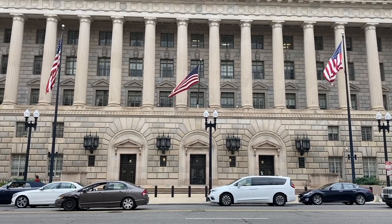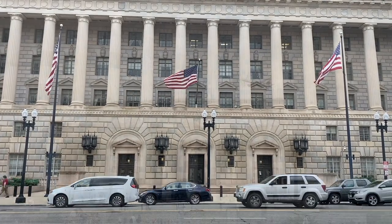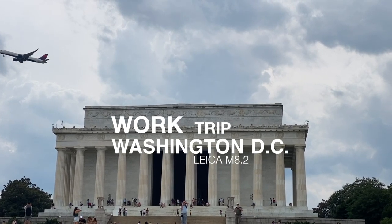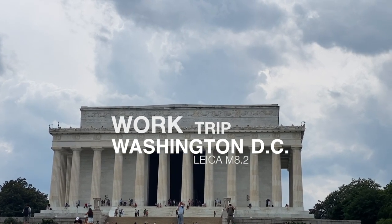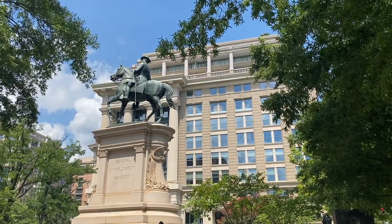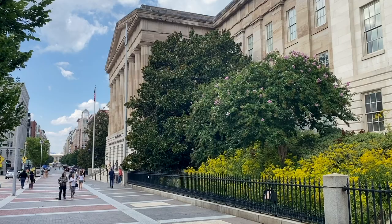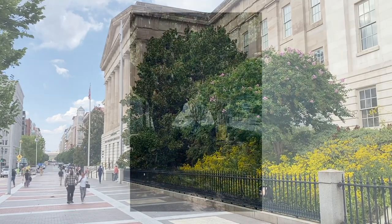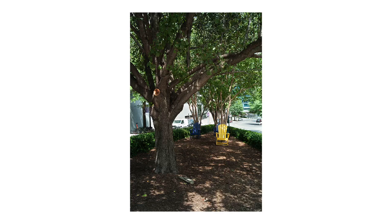Hey everybody, welcome back to the channel. In August I was in Washington DC on a work trip and it got me thinking about the opportunity that these work trips can bring if you pack a camera. So I thought I might talk about my typical setup and what I bring on a work trip, and how you might want to do the same if you are traveling with work a lot.